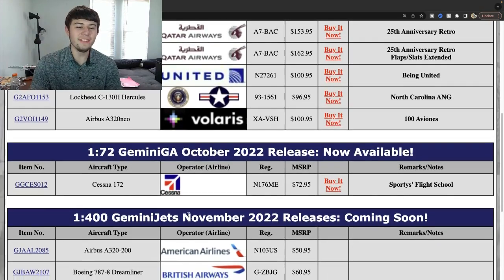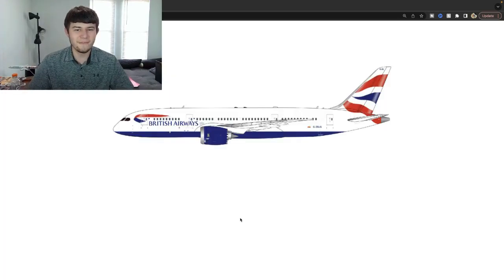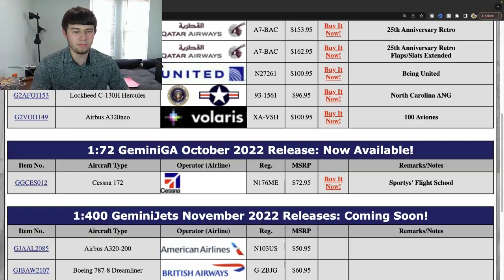British Airways Boeing 787-8, Gulf Zulu Bravo Juliet Gulf — how about this! This is a very popular aircraft and it does appear that Gemini Jets is using the JC Wings model on this aircraft. This is going to be a really nice one. If this were a Dash 9 it would be more exciting, but the Dash 8 is really helpful for various collectors. I think that's going to be a really good release — possibly the best 787-8 British Airways model thus far, if Gemini gets the colors correct.